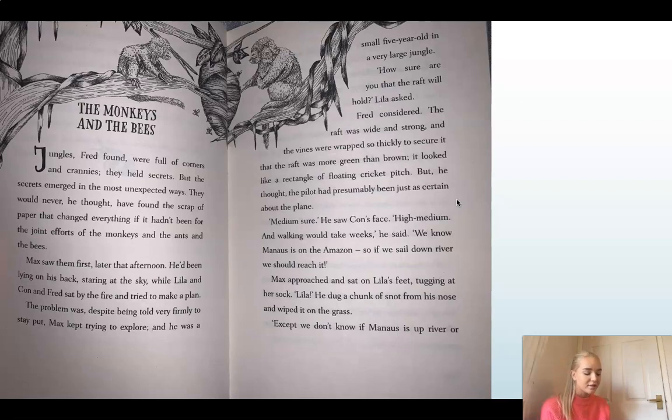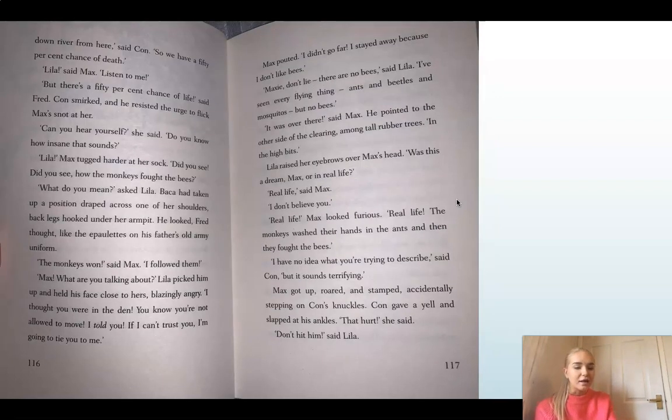'We know Manaus is on the Amazon, so if we sail down river we should reach it.' Max approached and sat on Lila's feet, tugging at her sock. 'Lila.' He dug a chunk of snot from his nose and wiped it on the grass. 'Except, we don't know if Manaus is up river or down river from here,' said Con. 'So we have a 50% chance of death.' 'Lila,' said Max. 'Listen to me.' 'But there's a 50% chance of life,' said Fred. Con smirked and he resisted the urge to flick Max's snot at her.